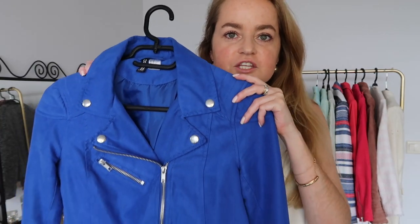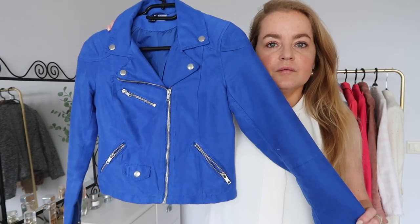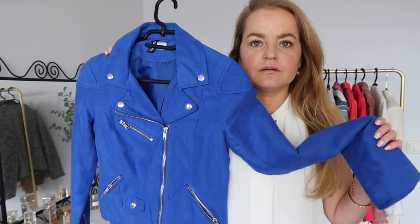Then we have this H&M jacket. I love the color, but it's very short again. Let me try it on — it's really short and quite a workout to get on. I already said it but I love the color. It's just way too short, so I think this one is going.